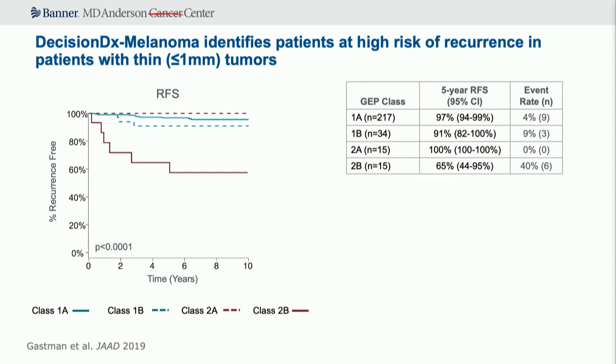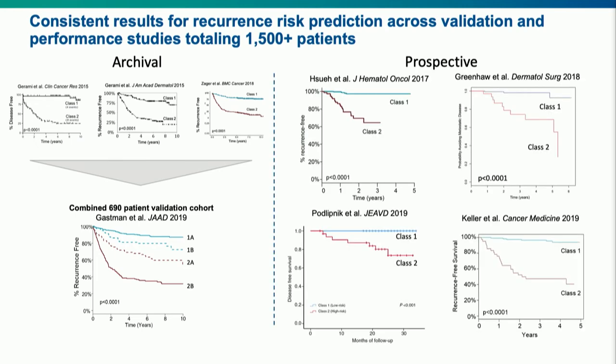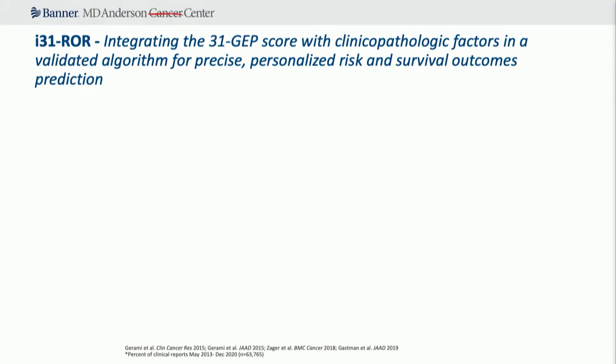Castle has done multiple archival, retrospective, and prospective studies by physicians not involved with Castle, and you see a lot of consistency across the gamut showing this test has been well vetted with a lot of validation, including how it changes clinical management. But when looking at class 1 and class 2 as previously constituted — T-stage agnostic — it didn't make a whole lot of sense to me. A patient with a 2-millimeter class 2 signature versus a 4-millimeter class 2 signature — are they equal? Probably not. That 4-millimeter one is probably more likely to recur.